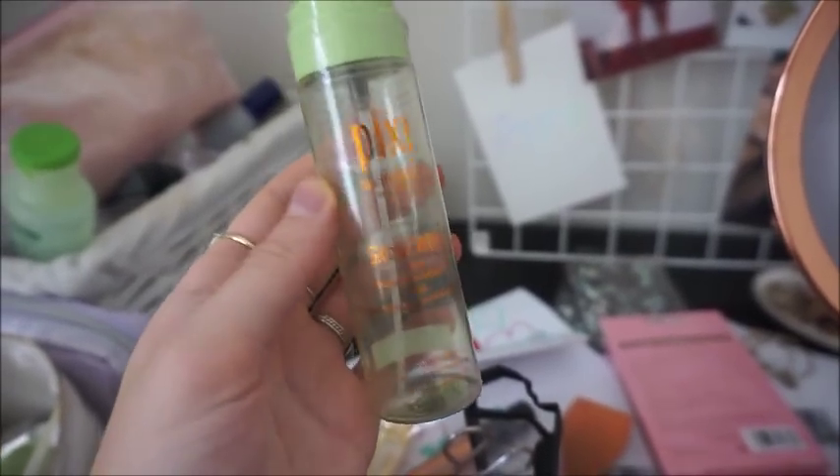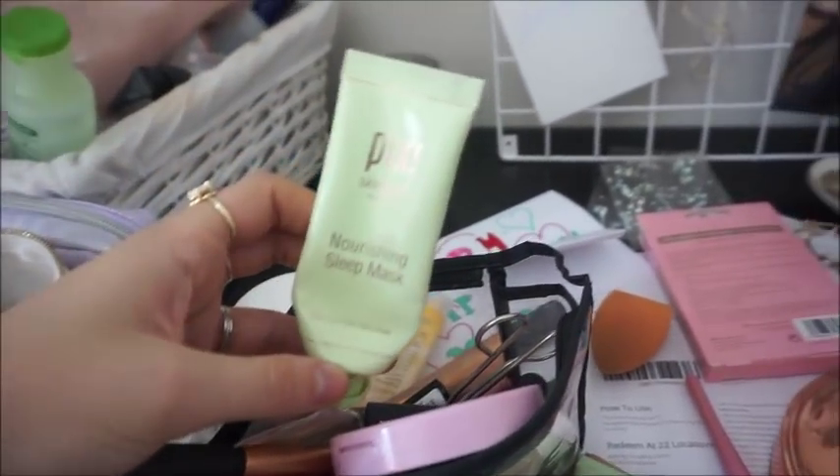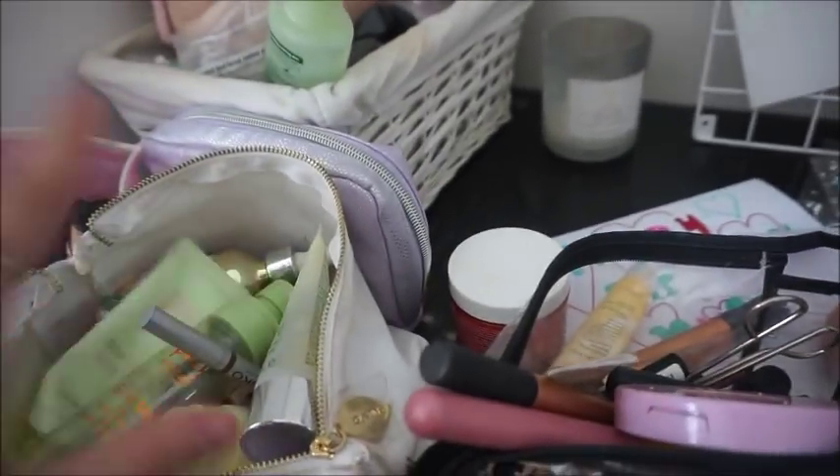I've just run out of my absolute favourite spray stuff and I'm really upset. I'm also running out of the Pixie lotion tonic that goes with it, and also running out of the Pixie nourishing sleep mask. They all cost so much money, which means I won't be able to purchase them again.